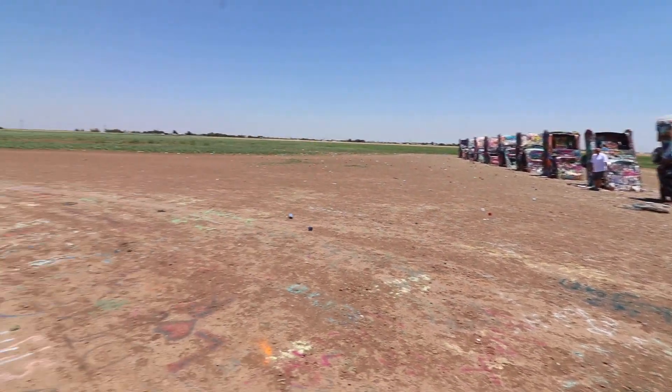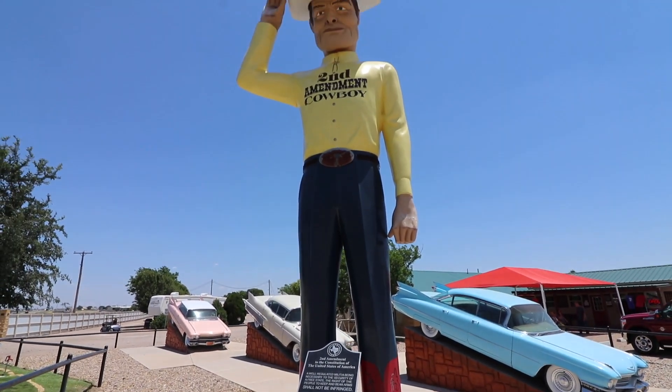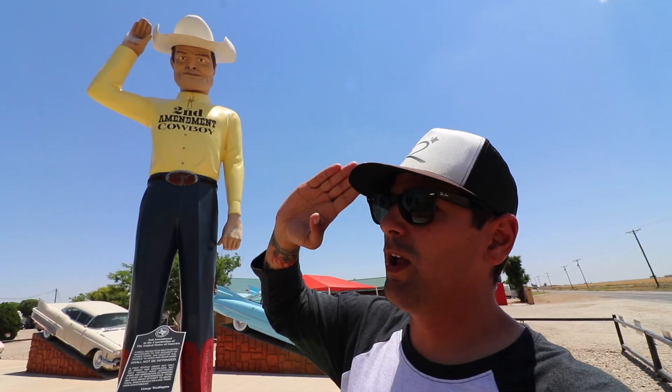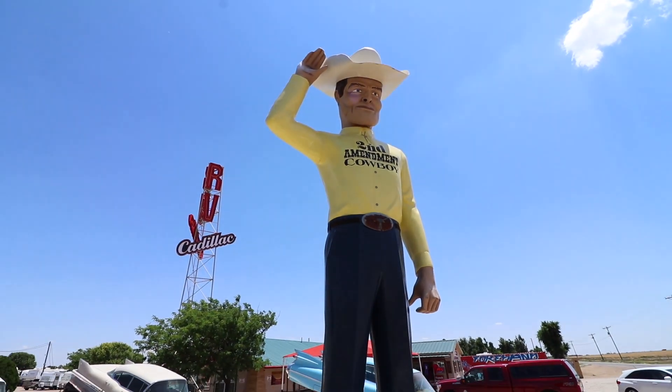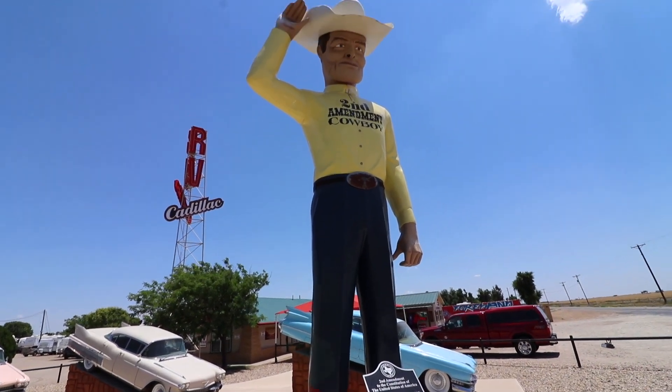Now it's time to keep heading towards California. First we gotta head a block over and say goodbye to our old friend, the Second Amendment Cowboy. We'll miss you, cowboy. Keep America strong. I love seeing all the different versions of the Muffler Man. Alright, goodbye cowboy.